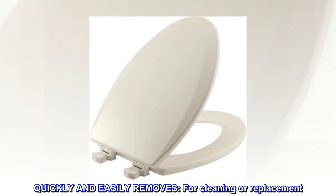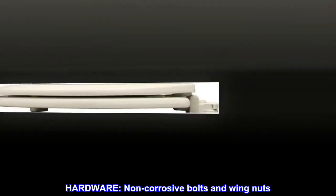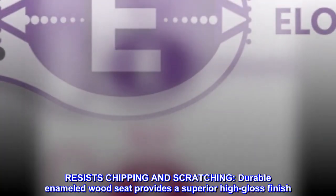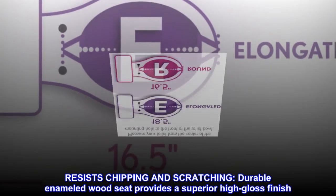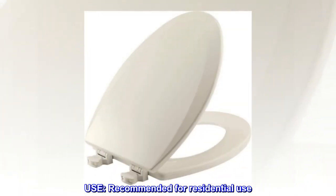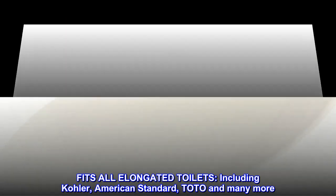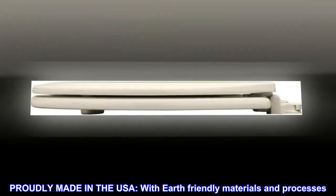Quickly and easily removes for cleaning or replacement. Hinges are plastic twist to unlock and lock. Hardware includes non-corrosive bolts and wing nuts, ring bumpers, and two color matched bumpers. Resists chipping and scratching. Recommended for residential use, fits all elongated toilets including Kohler, American Standard, Toto, and many more. Proudly made in the USA with earth-friendly materials and processes.